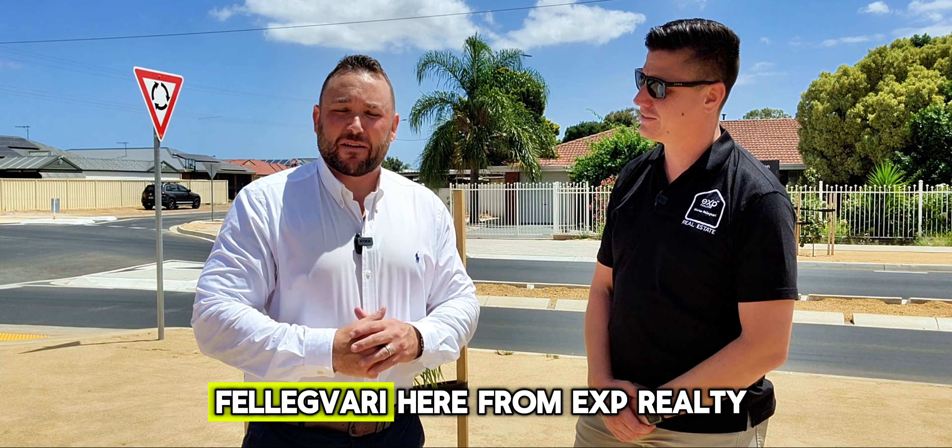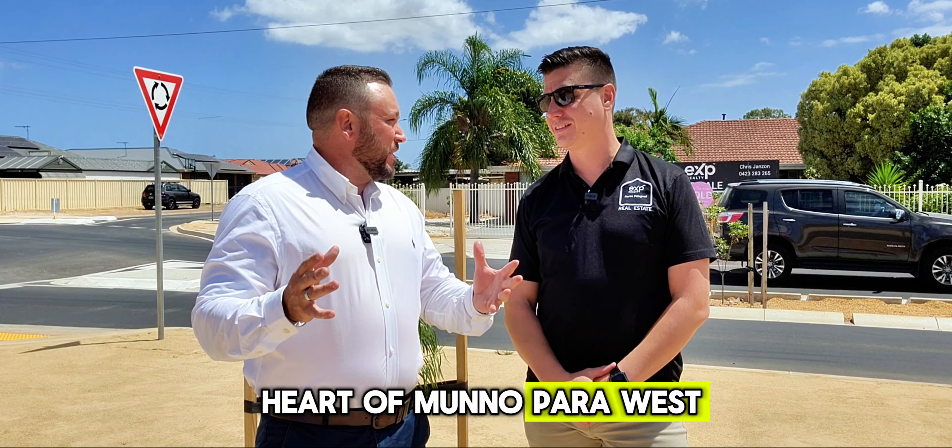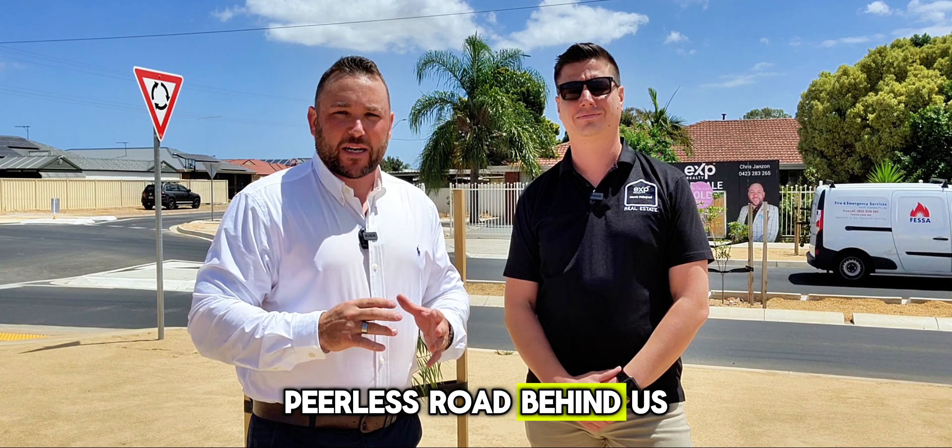G'day folks, Chris Jansen and Marco Felagavari here from EXP Realty. We're in the heart of Manapurra West, right on the corner of Stebbin Heath and Peerless Road. We're going to talk to you about a development property that we've just sold behind us here at 975 Stebbin Heath Road in Manapurra West.